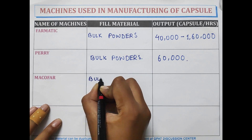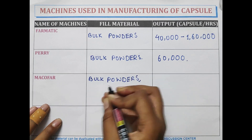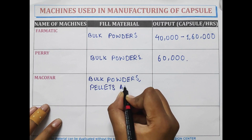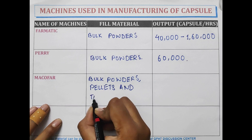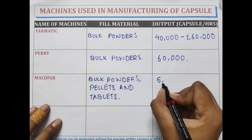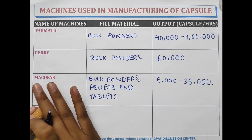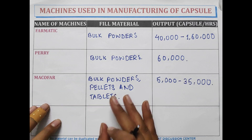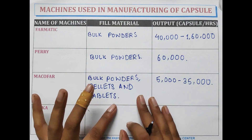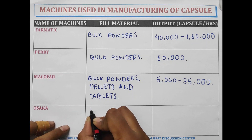Pharmatic machine is used to fill bulk powders, pellets, and tablets inside the capsules. Macofar can fill bulk powders, pellets, and tablets in the gelatin capsules and can fill 5,000 to 35,000 capsules per hour.